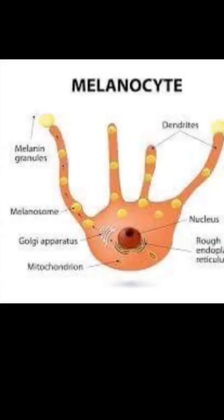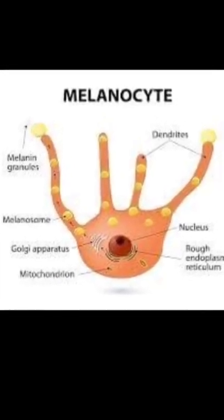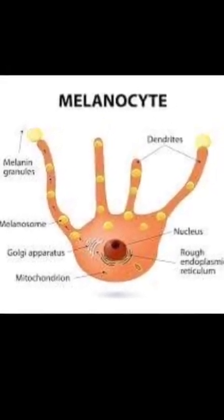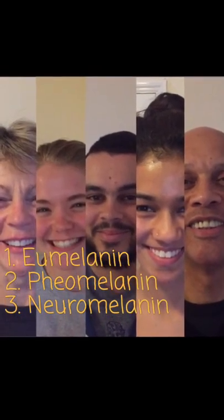Melanin is a biological compound mainly known for its role in skin colour. It's a polymer made up from long chains of modified amino acids, and usually packed into tiny granules by melanocyte cells. However, its structure and purpose can vary, so melanin is usually broken down into three different types: eumelanin, pheomelanin, and neuromelanin.